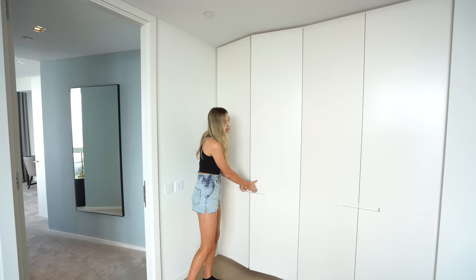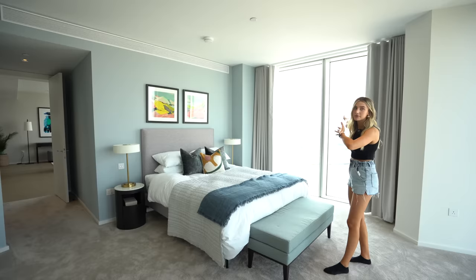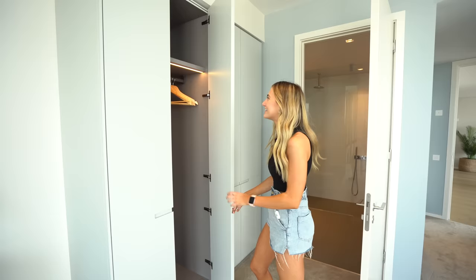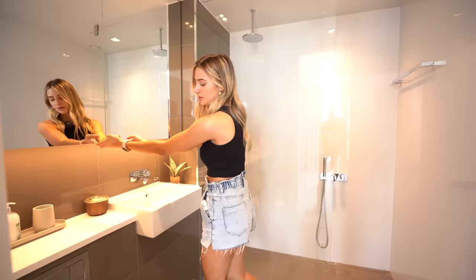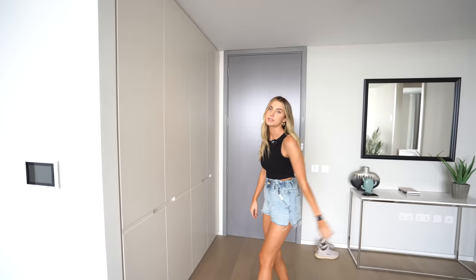This is the main bedroom — the views in this room are absolutely insane. You could have the bed facing either direction and still get 180-degree views all around. There are long blackout curtains, and both bedrooms have en suites with a walk-in shower and two large mirror cabinets. There's also underfloor heating in the bathroom and comfort cooling throughout. Back at the front door, there's even more storage — they've definitely made great use of storage in these apartments.